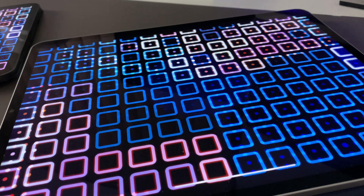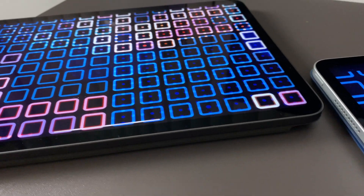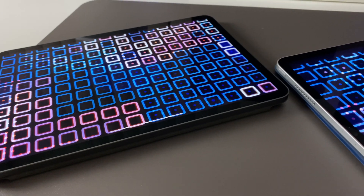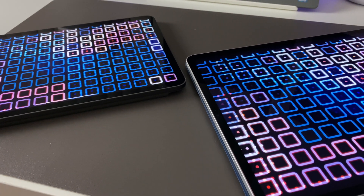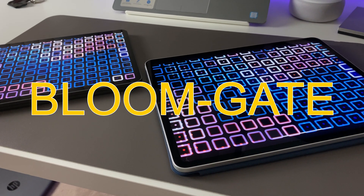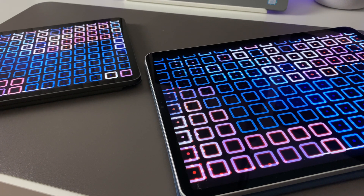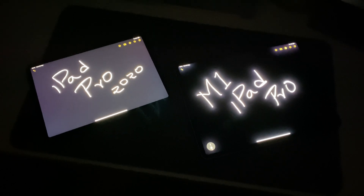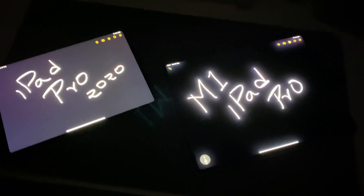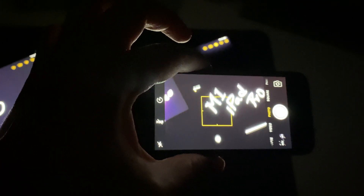Hi guys, welcome to my channel. So an unexpected video here regarding the current situation — social media is on fire about the new mini LED display on the 12.9 inch Apple iPad. People are calling it 'bloom gate' related to the blooming issue. In this video, let's look at what bloom gate is in layman's terms, see how much of an issue it causes, and decide whether it's still a good idea to order the 12.9 inch M1 iPad Pro, or whether you should wait or even cancel your pre-order.